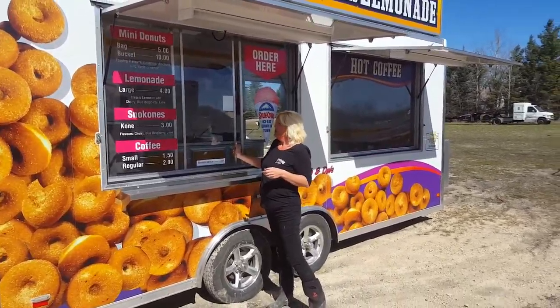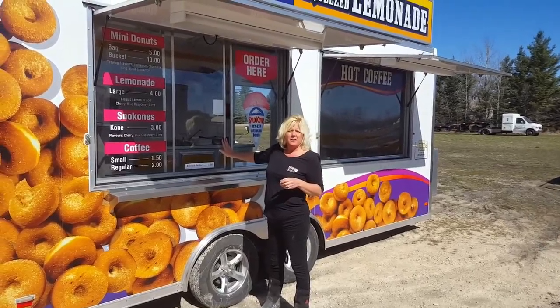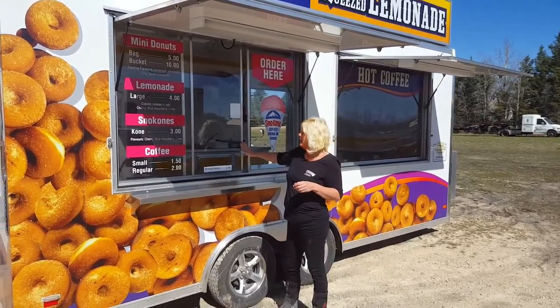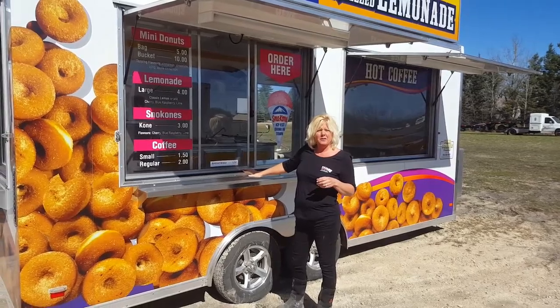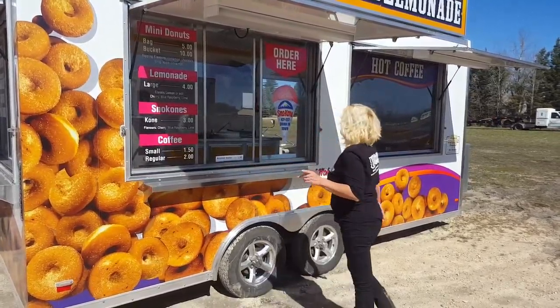The windows that we like to use are the concession style windows. This is just one of the configurations that people like. All of our windows are triple pane and they do come with screens, because the health department always wants you to have screens. So that's important.